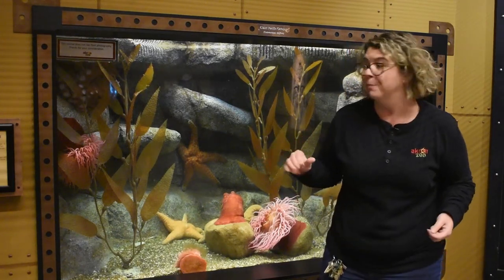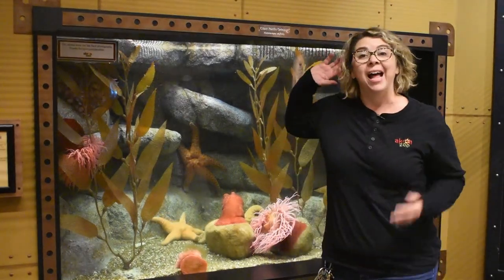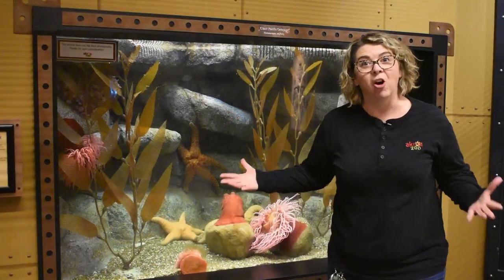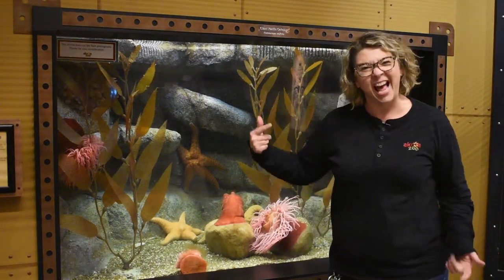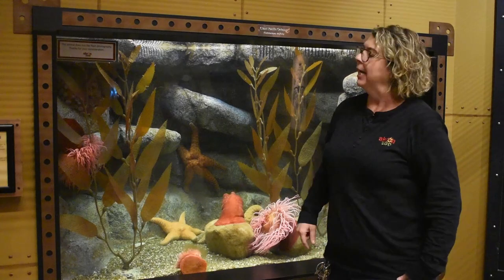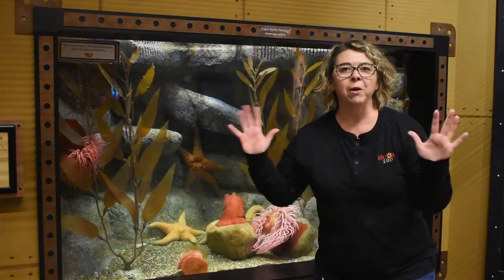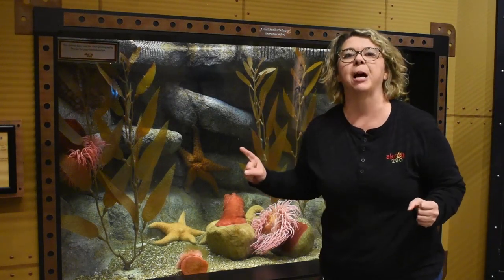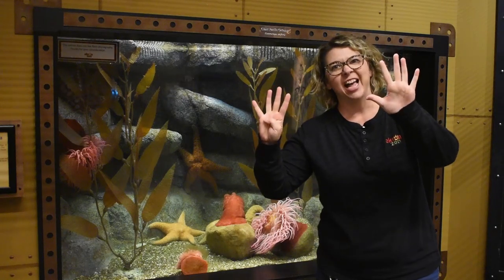Right now she's starting to move a little bit. An octopus is in a group called cephalopods and that literally means head, foot — but really they don't have any feet. So when we talk about an octopus we can think of numbers: eight, three, and nine.